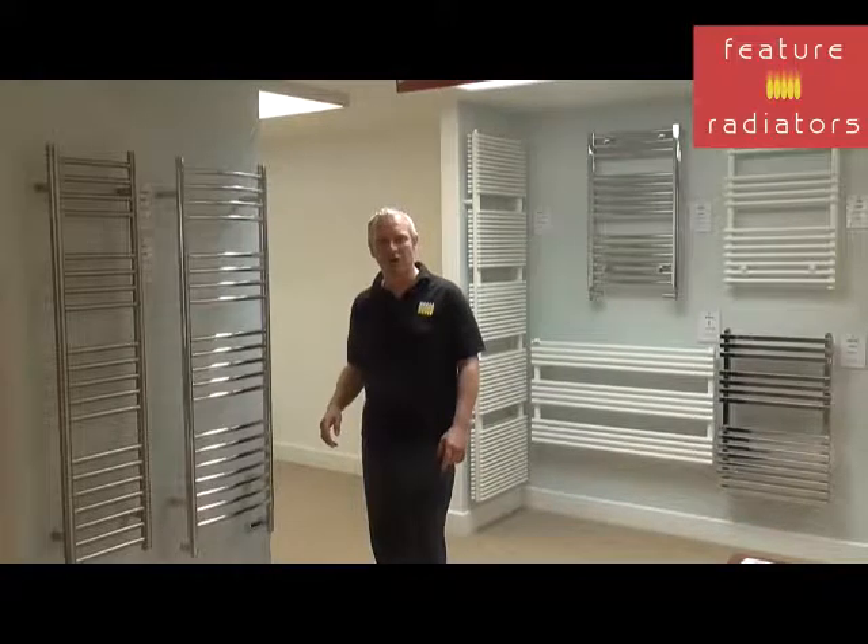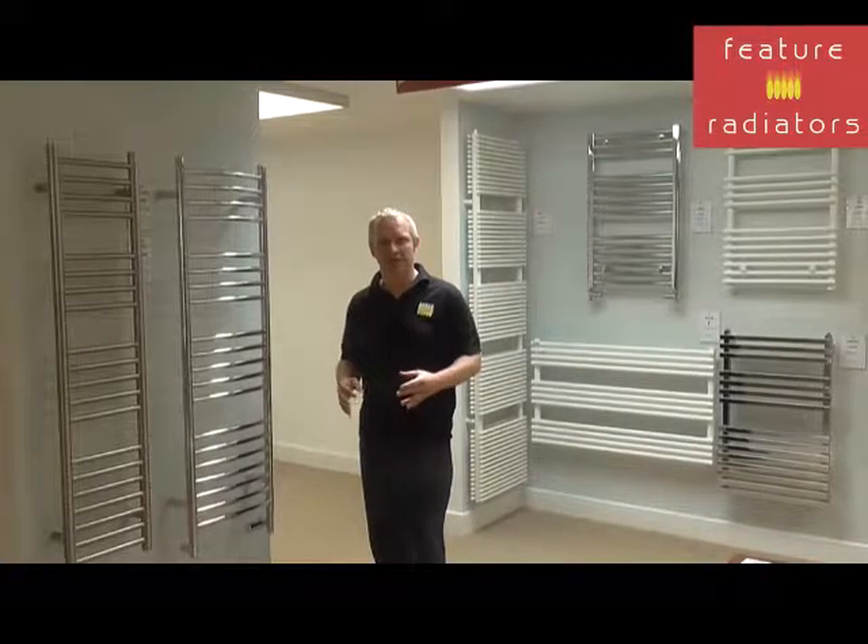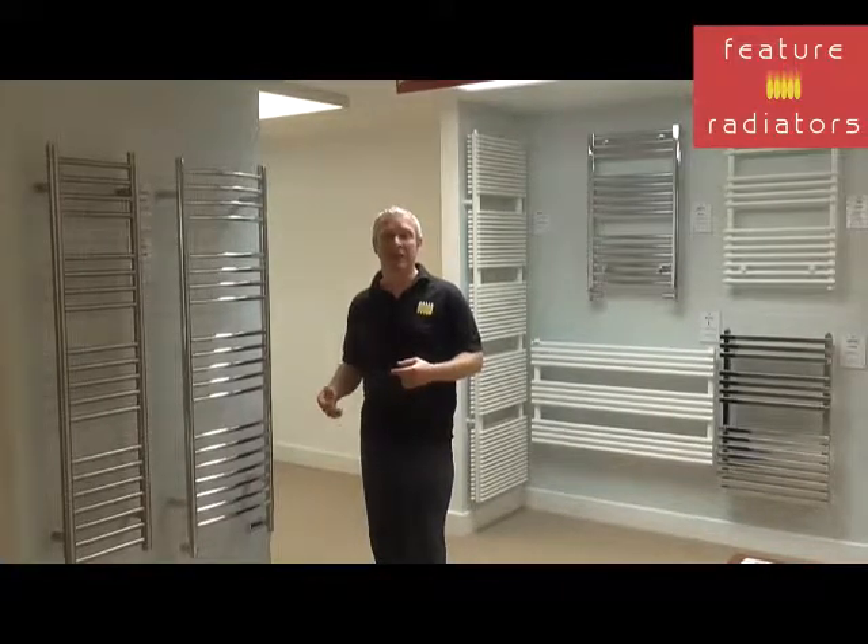We also want to consider stainless steel towel rails instead of chrome. With chrome rails, they reduce the heat output by about 20% because they trap some of the heat within the rail itself, which isn't the case with stainless steel.